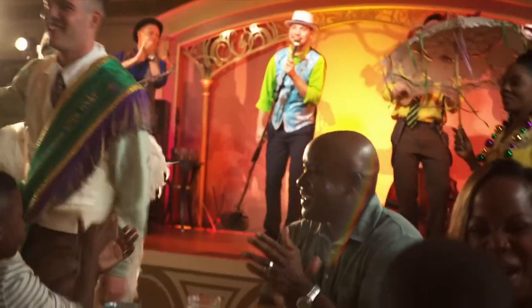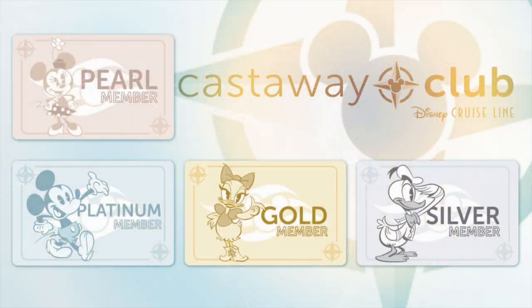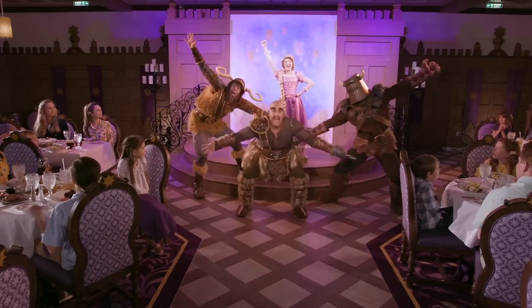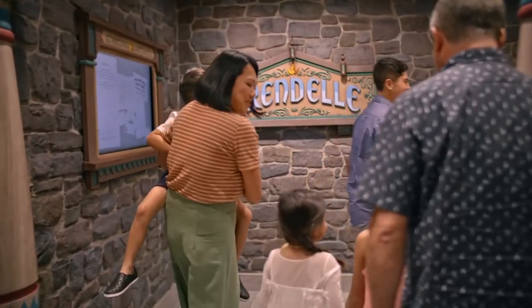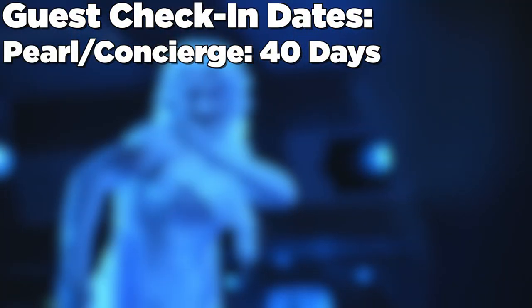Now that the official 25th Silver Anniversary at Sea celebration has started with Disney Cruise Line, they introduced the brand new Pearl tier to the Castaway Club, and with that comes a whole slew of brand new benefits. The very first benefit is that Pearl and concierge guests will now be able to check in up to 40 days prior to their sail date — a whole 10-day head start ahead of brand new Disney Cruisers.